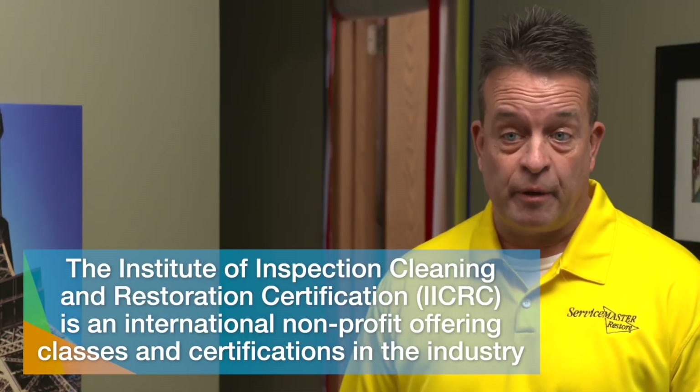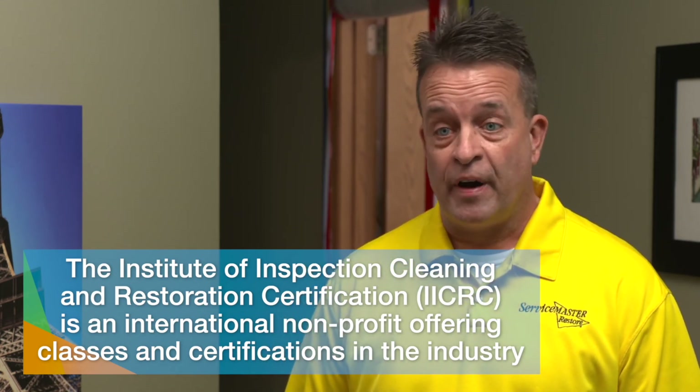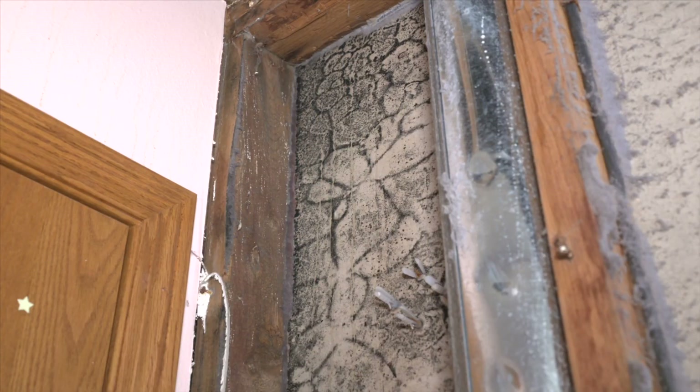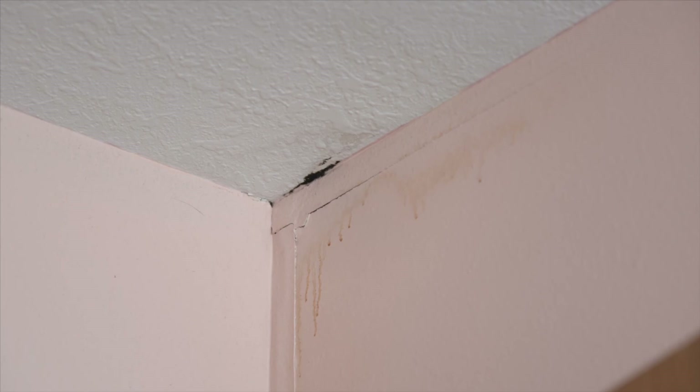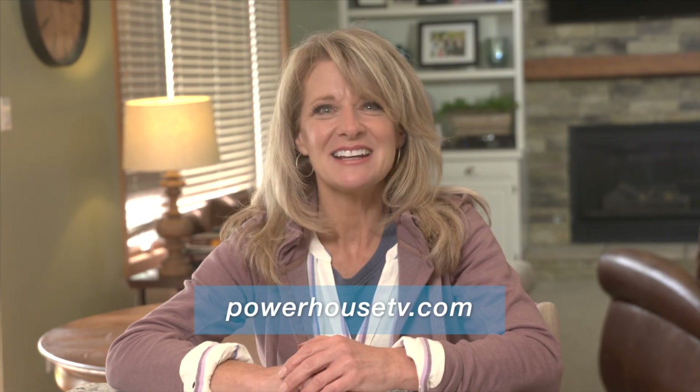For customers looking for quality work, Chris recommends checking the Better Business Bureau. In the industry, the IICRC is the governing body that certifies technicians through licensed classes covering water, fire, and mold mitigation. Having professionals help gives peace of mind and keeps your family safe — don't let a hidden problem jeopardize your health or your home's integrity.